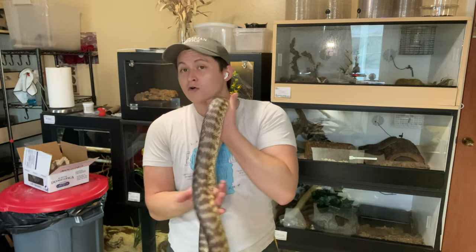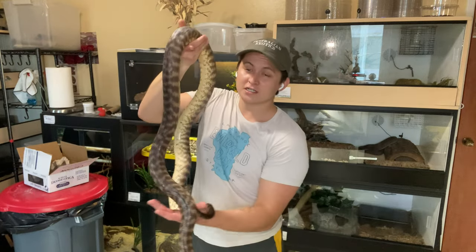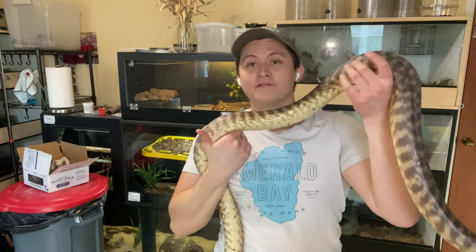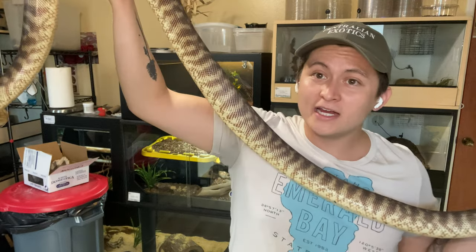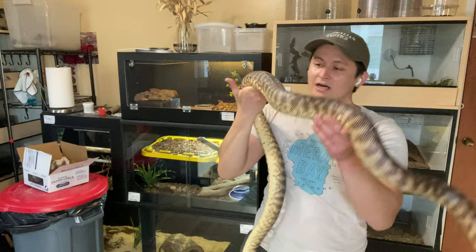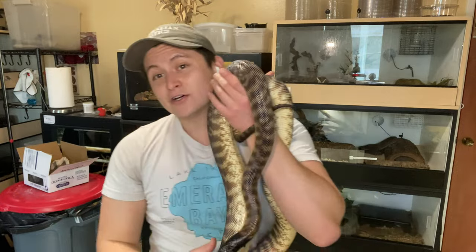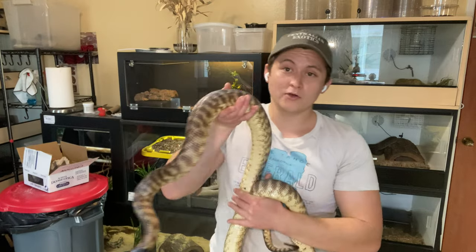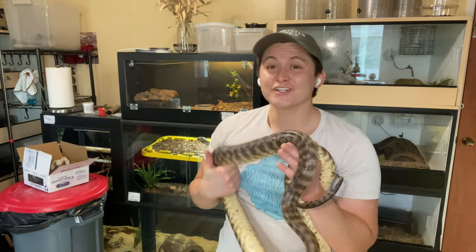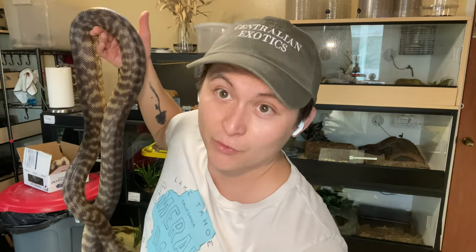Rounding out the blackhead conversation, we have Demi. When I acquired her in 2019 as a fresh little baby noodle, she was the first black headed python I raised from a baby. Demi is more of what you would expect from an eastern variety or northern territory black headed python — more color, a little more doled out on the bands. I really like this look too — these orangey, rusty, olivey tones are really quite beautiful, and there's a ton of wild blackheads on iNaturalist that look just like this.